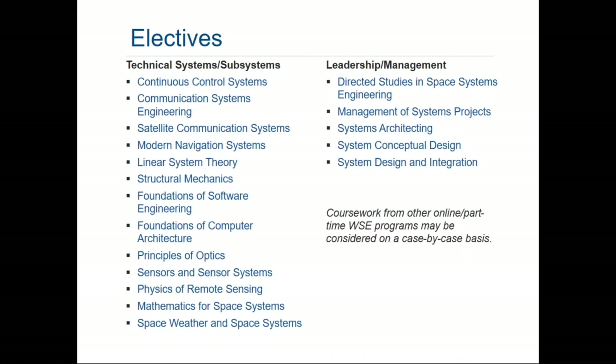For the leadership and management classes, we have directed studies in space systems engineering. Essentially, you would move through your set of classes and identify an instructor that you connected with, then work with that instructor to develop a topic. You would present a paragraph or two describing that topic with the instructor's support to the space systems engineering chair, and with approval you can conduct your own independent study with that instructor, which can take the place of one class.